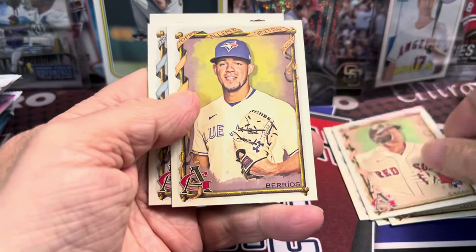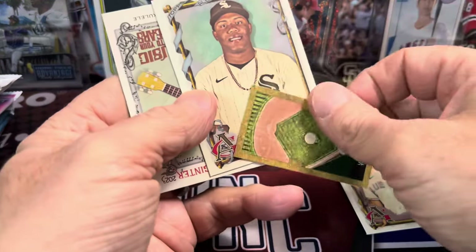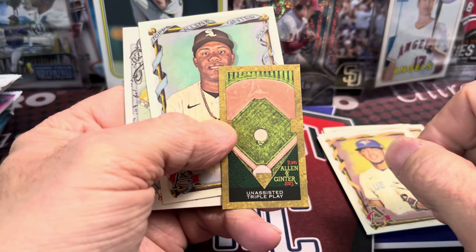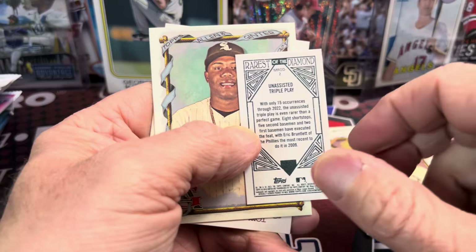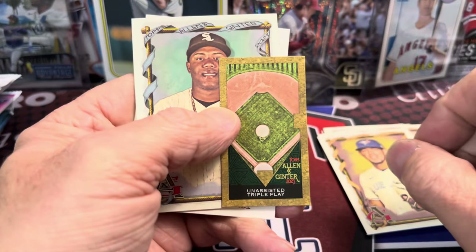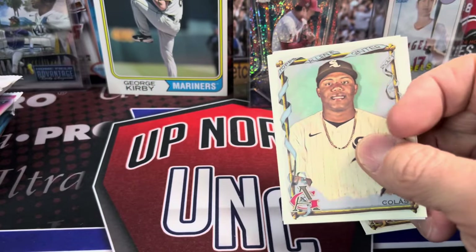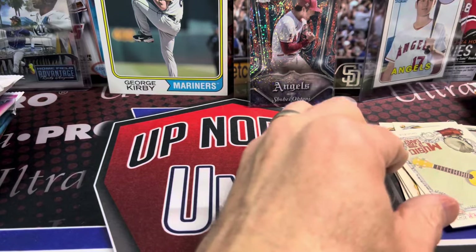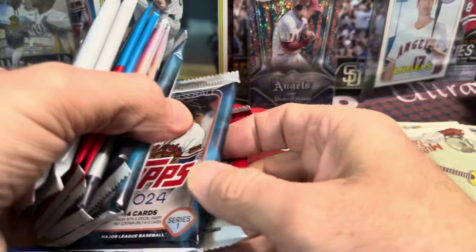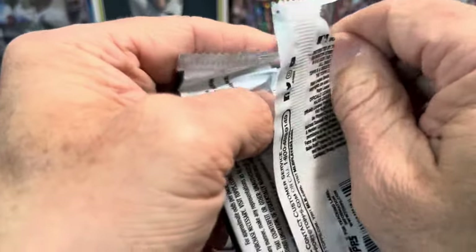There's a nice Tristan Casas. We have a Berrios and a Colossus. And there is one of these triple play assist cards — these are the baseball-themed minis. They all, I believe, are this gold color. At first when I opened up that product last year, I thought those were some kind of a parallel, but they are not. I think it's all part of that subset in the minis.